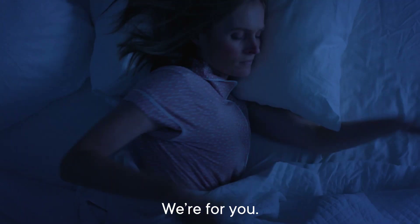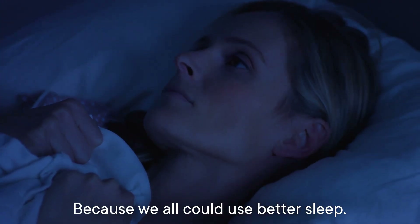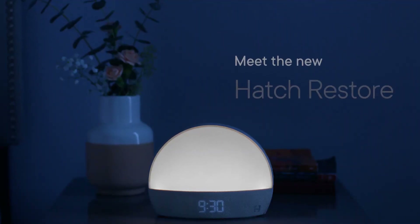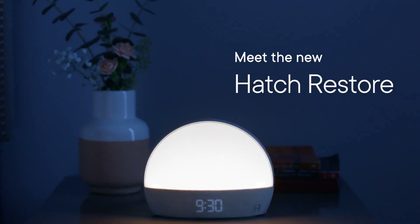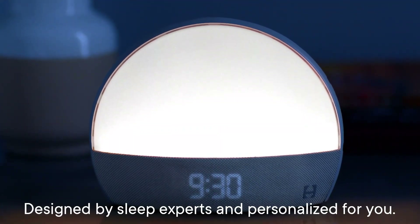The Hatch Restore's built-in sunrise alarm clock caught my attention right off the bat. I'm not much of a morning person, so I was hoping this alarm could change that. I quickly set it up using the Hatch Sleep app, which pairs with your device to help create a sleep routine.